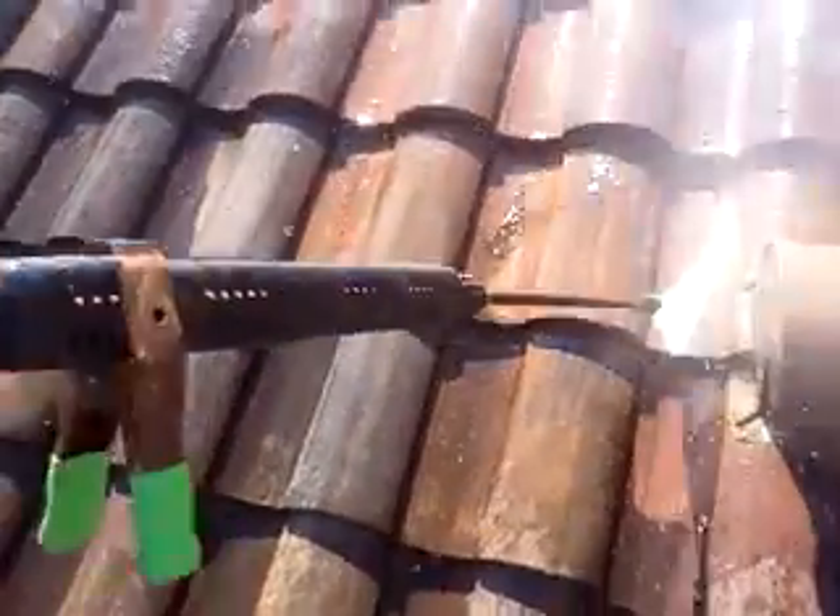This is something we generally don't do — roof cleaners usually chemical clean roofs. This customer requested pressure washing because they didn't want any chemicals for some reason, that's why we're pressure washing it.